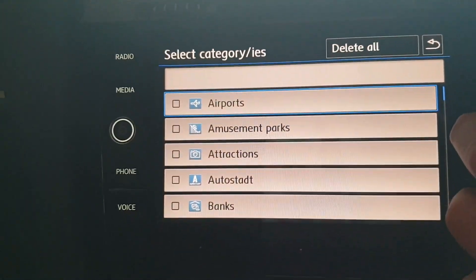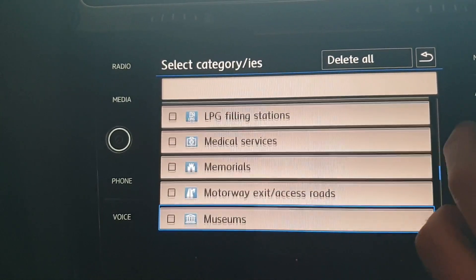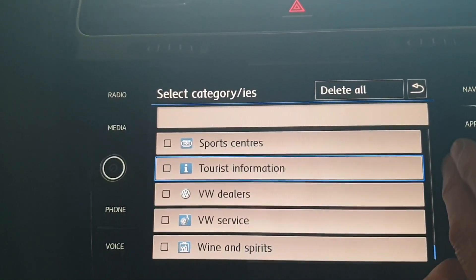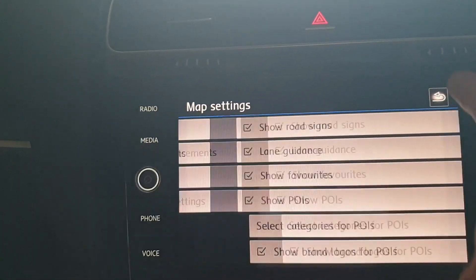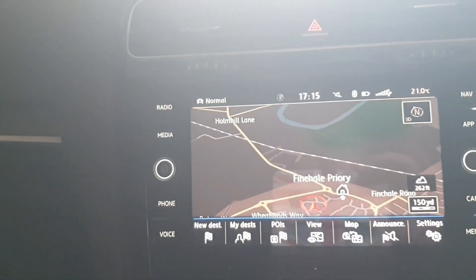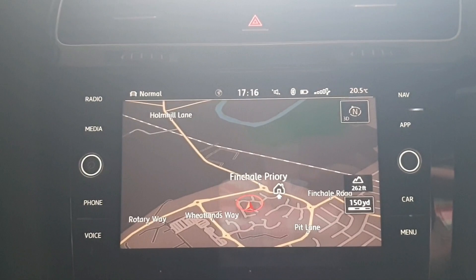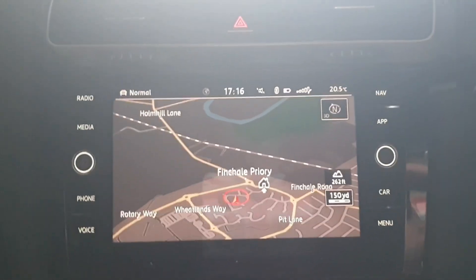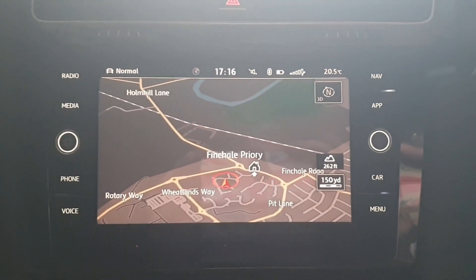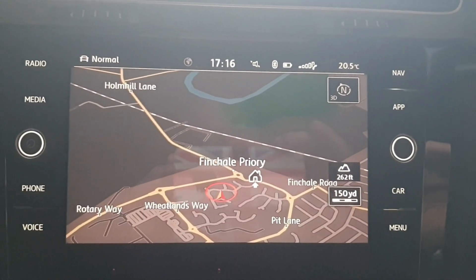Checking if anything looks different — seems to be working. I'm looking to see whether speed cameras are on there yet... nope. So looks like it's worked — new map — but still no speed cameras. That's my next mission, to find speed cameras and add them. I'll end the video there and put all the information in the notes below. It's an absolute doddle to do yourself. Thanks for watching!